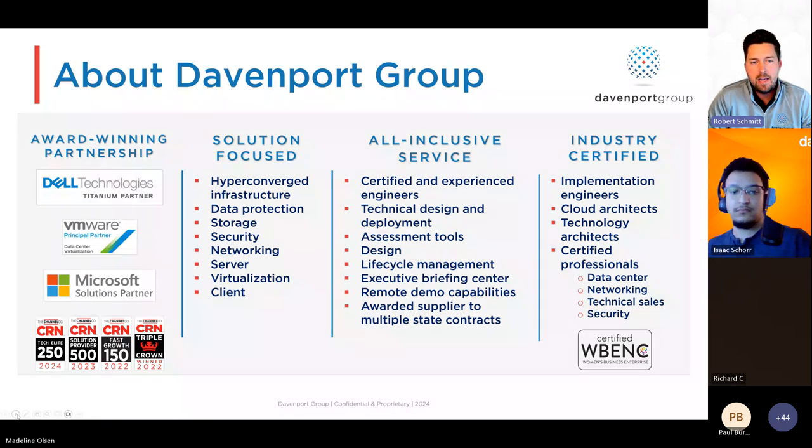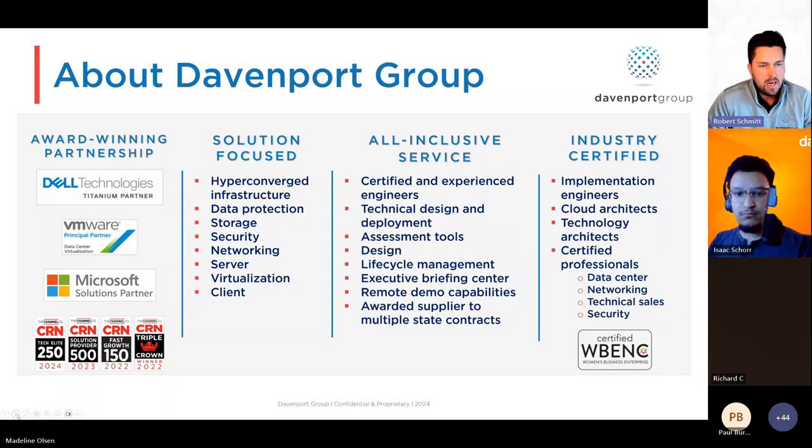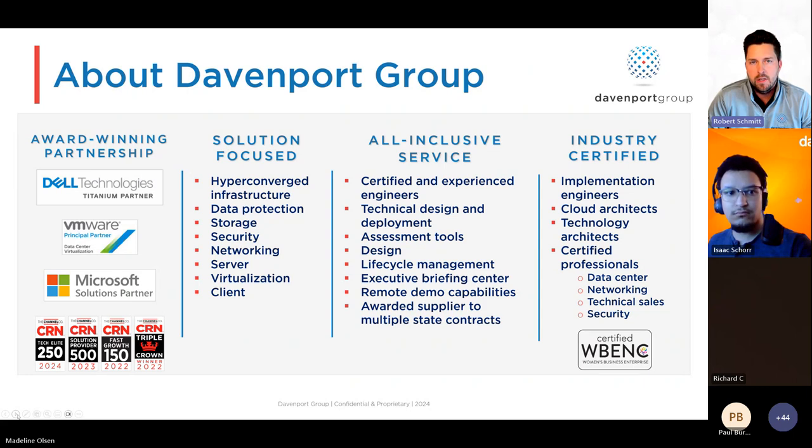We are a full-scale IT service provider, meaning we can help you with everything from your end-user compute devices all the way up to helping you set up and manage your own private cloud, and just about anything in between. We focus on infrastructure, applications, and security. We have a tremendous amount of engineers on our implementation team, and we offer managed services as it relates to just about anything IT-related.